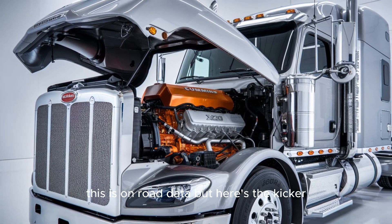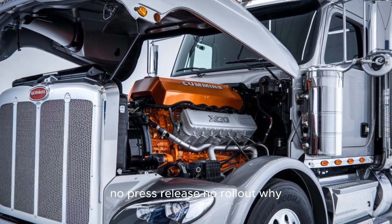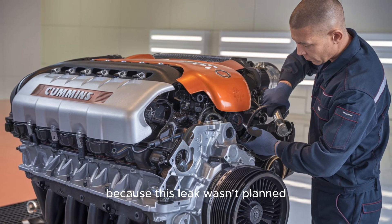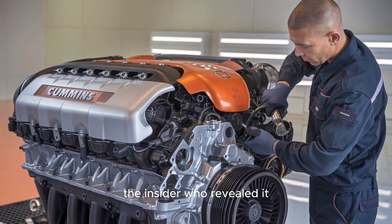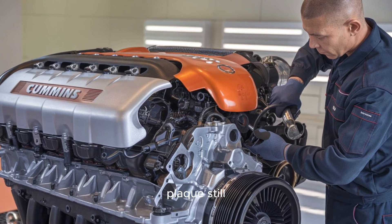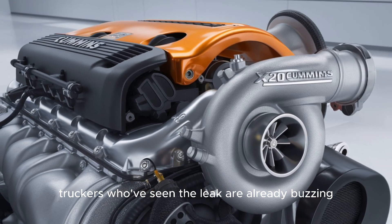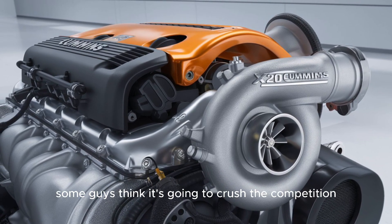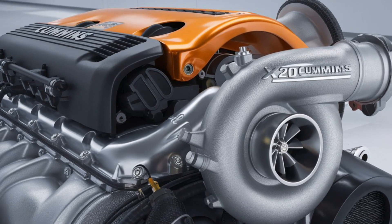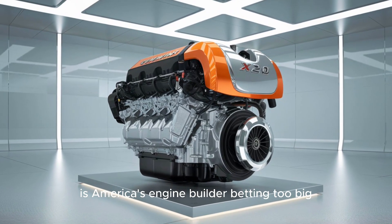Here's the kicker: Cummins isn't even announcing it yet. No press release, no rollout. Why? Because this leak wasn't planned. The insider who revealed it — let's just say they probably aren't getting an employee of the month plaque. Still, truckers who've seen the leak are already buzzing. Forums are lighting up. Some guys think it's going to crush the competition. Others are skeptical — is this too much tech, too fast? Is America's engine builder betting too big?